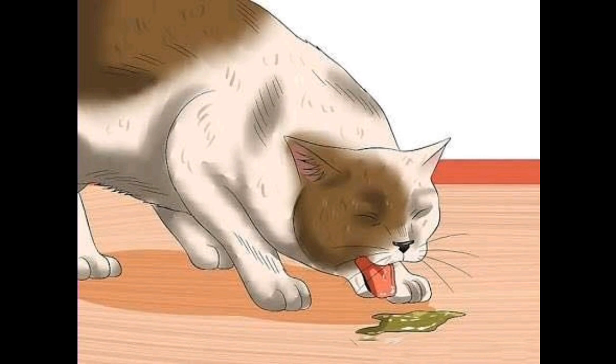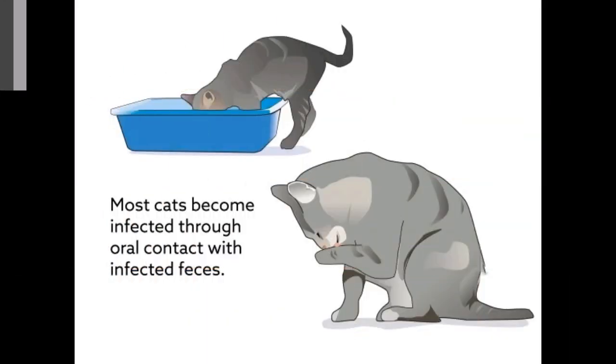It is not known exactly why the virus changes to cause FIP in some cats, but a number of factors seem to increase its likelihood. These include stress, such as moving home, new pets in the house, too many pets in the house, or being placed in a boarding cattery. Young and old cats are more susceptible, as are those with a poor immune system, concurrent disease, or possible genetic factors.